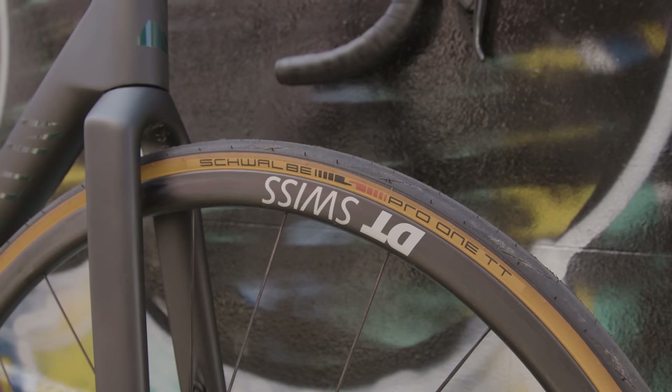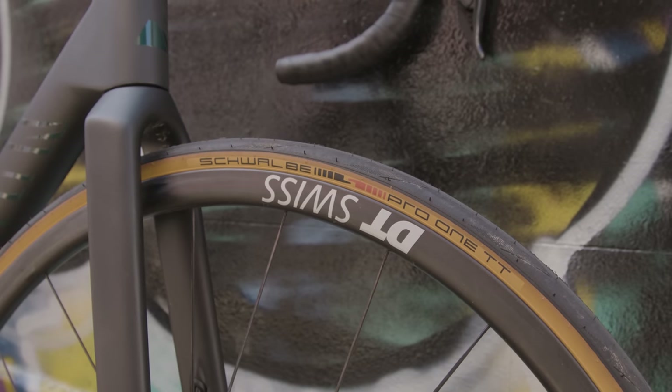Wrapping those wheels is a set of Schwalbe Pro One TT tyres, so we'd say that this bike is hill climb ready. Let us know in the comments if you want to see more of this bike on the channel.